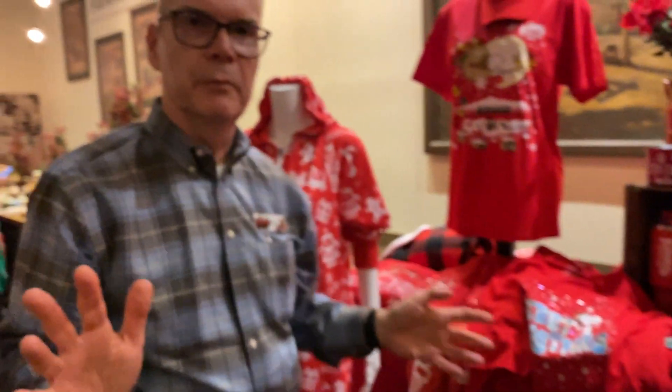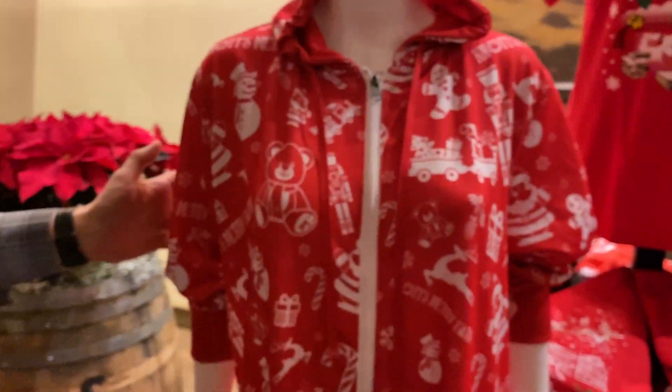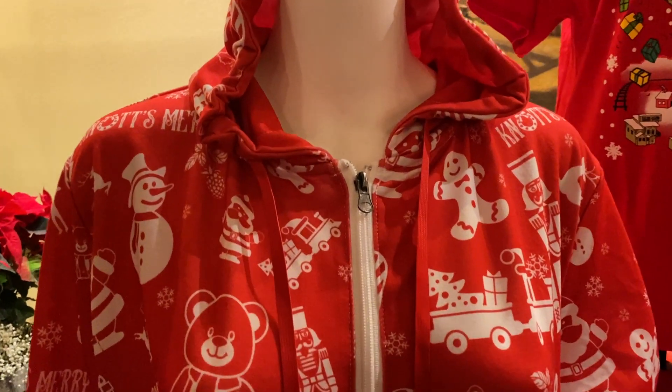We introduced something nobody in the parks ever thought we would do again — we have a onesie. Using our new updated Christmas icons, this is a complete custom Knott's Berry Farm onesie. So when it gets cold outside, you can wear your onesie.